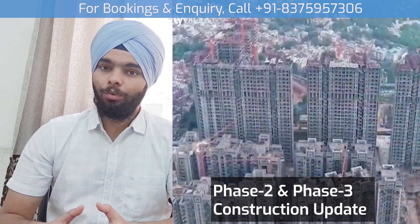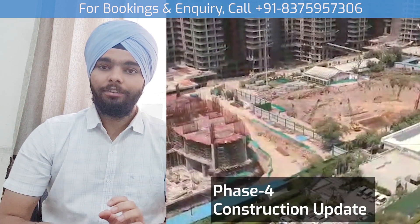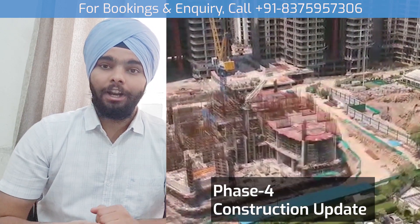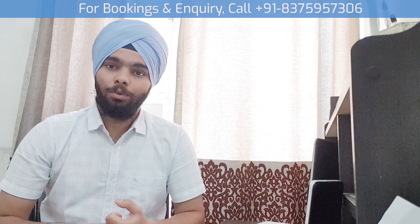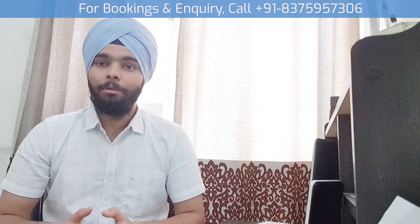Phase 2, Phase 3, and Phase 4 — Unity has tied up with Versace for an iconic tower, which is going to be Delhi's largest building. So these are the 4 phases of the project, and in this video I will discuss Phase 1.